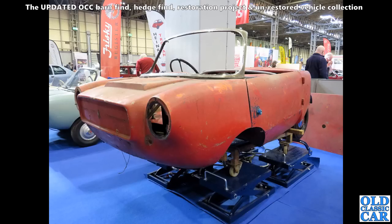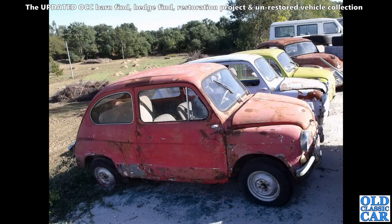Here's a Frisky that was set to be restored — it may well have been restored by now. I just love all this stuff — as found, they interest me way more than any restored classic car. To see things as they've been pulled out of a shed or an old garage is just wonderful.